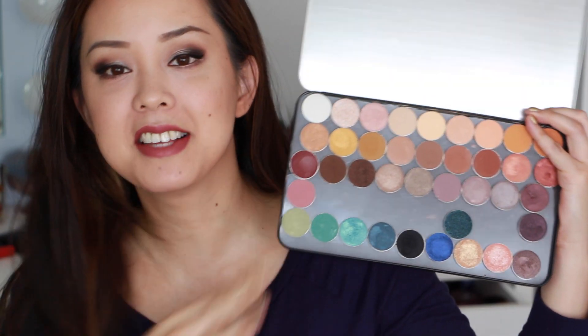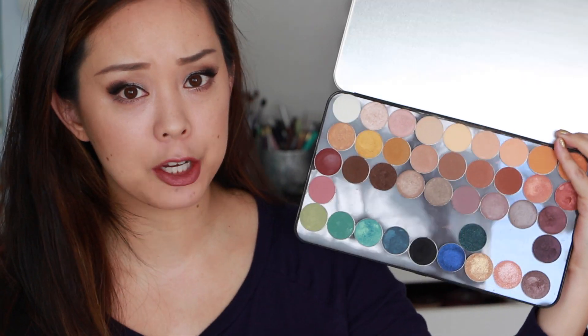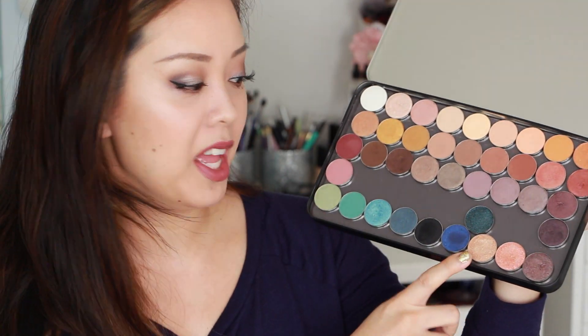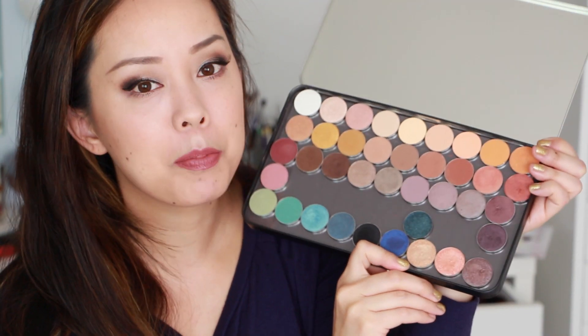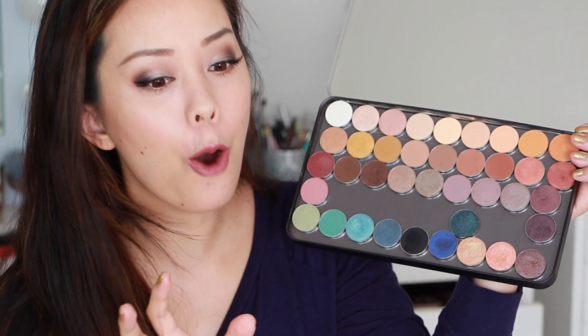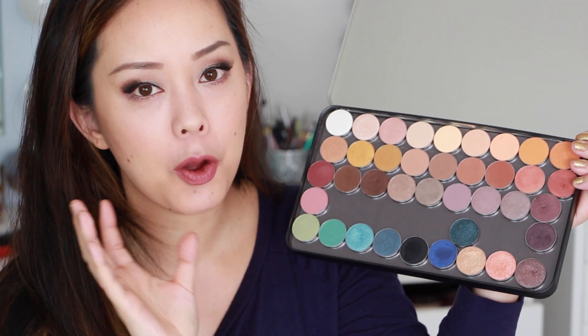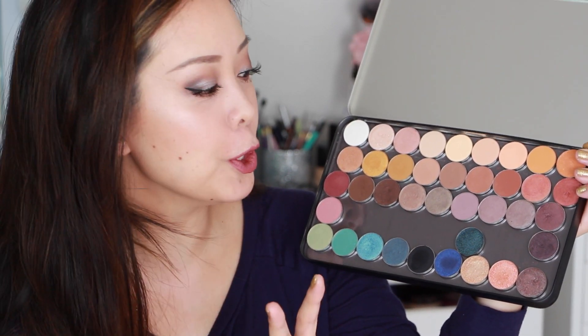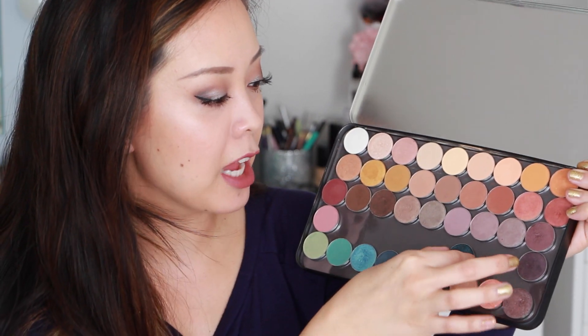2014 was the discovery of Makeup Geek for me. Other than having such affordable shadows comparable to MAC shadows — if not a little bit better — she came out with the Foils collection, and the Makeup Geek foil eyeshadows are so freaking amazing. I don't know how she does it. They are a little bit pricier, but they're still cheaper than any MAC shadow you're going to get. I have five of the Foils shadows — half of the collection — and they are so, so beautiful.